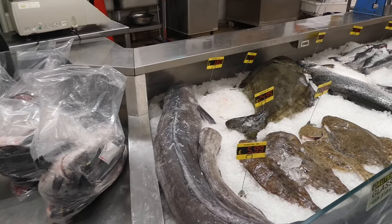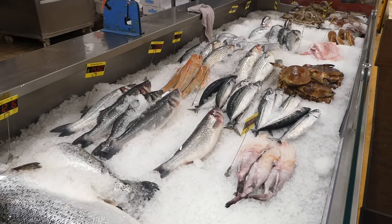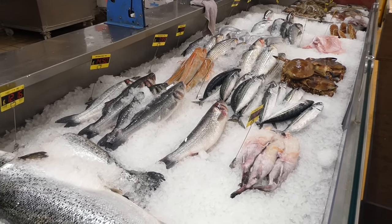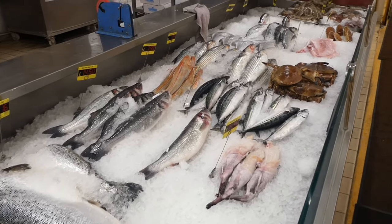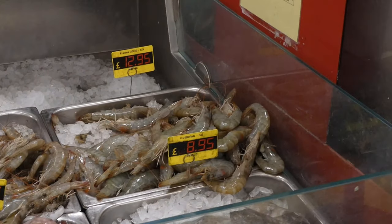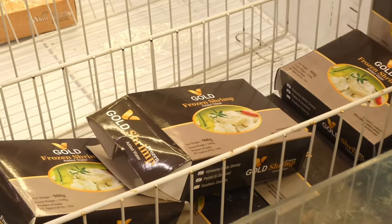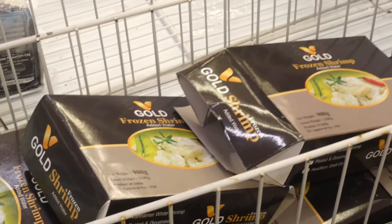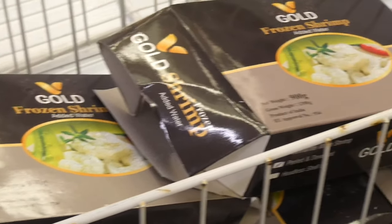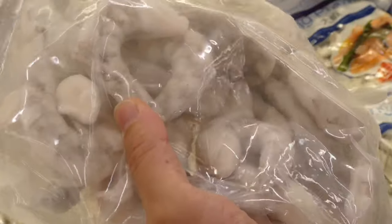Here's the fish section — not many choices but a good amount of variety. Those ones are good. It doesn't really matter — frozen shrimp. And this one will be for another time.